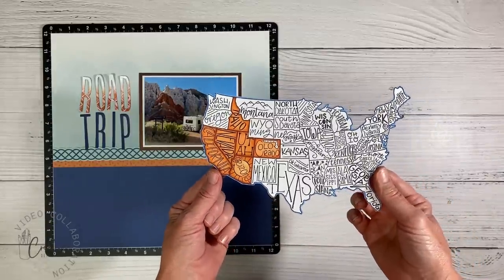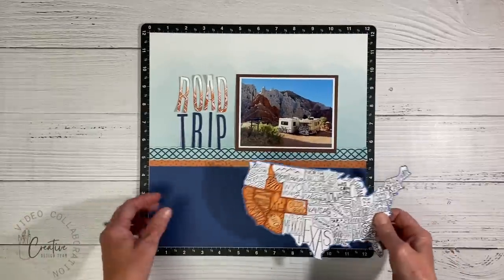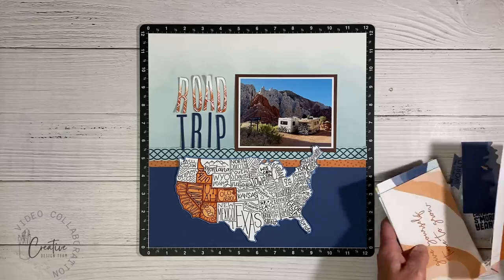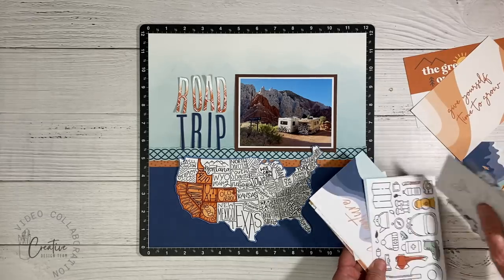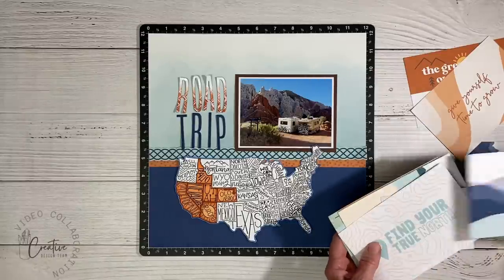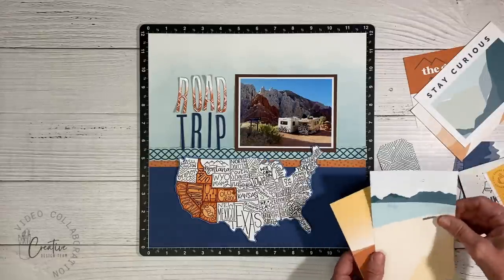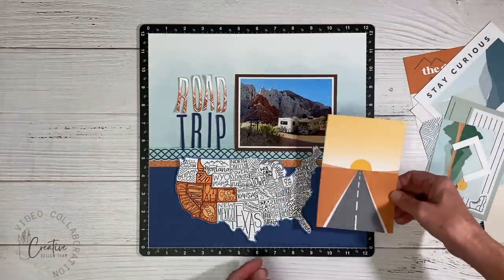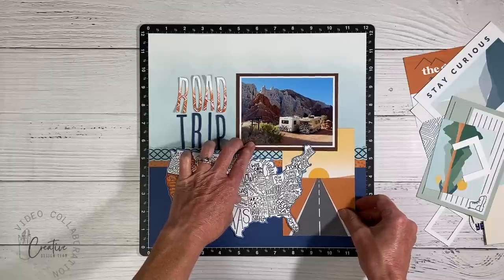Another fun idea for this stamp set: my sister lives in Illinois and I'm in California — I could color in those two states and document the differences between the two areas, like the weather. I went ahead and fussy cut the map, colored in all the states we visited, and outlined the edge with a blue marker. I'm envisioning the map at the bottom. I also want to bring in some paprika color at the top using Wander picture-my-life cards from my stash.